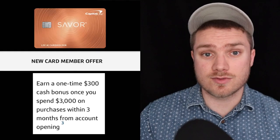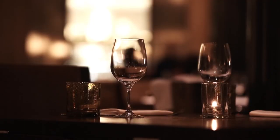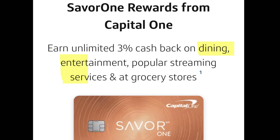Although it could be worthwhile for someone who wants to take advantage of that $300 welcome bonus for the first year, and possibly for someone who spends a lot more than the average person on dining, entertainment, and popular streaming services. Otherwise, the Savor One card that has no annual fee is an excellent card for someone looking for a sweet $200 welcome bonus and unlimited 3% cash back on dining, entertainment, grocery stores, and popular streaming services.